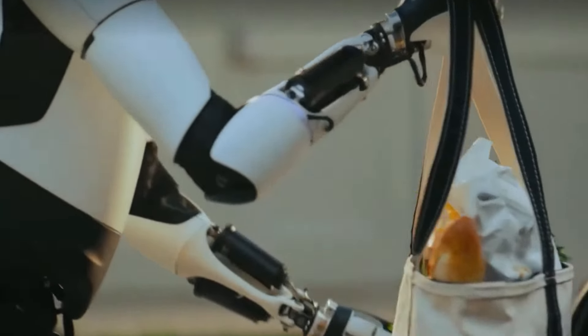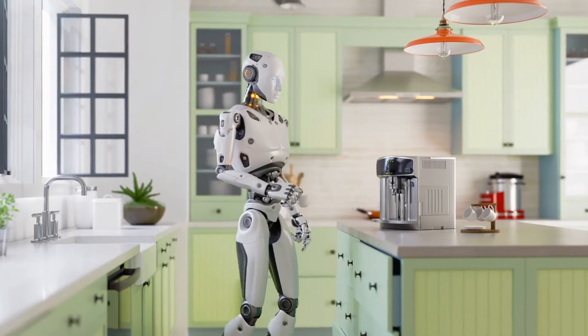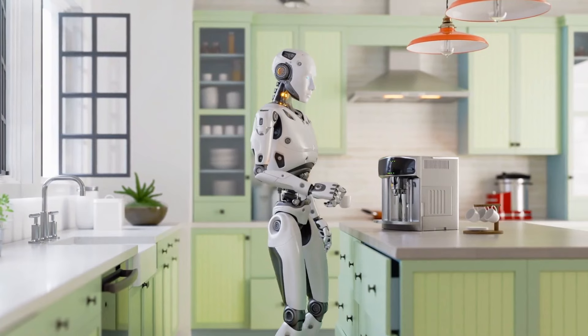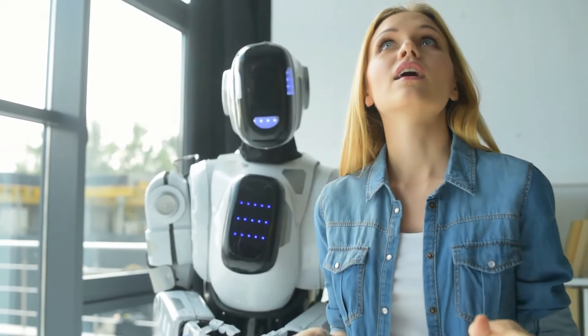Assistance domestique. La GEN3 peut gérer les tâches ménagères quotidiennes, de la nettoyage à la préparation des repas. Imaginez rentrer chez vous et trouver un robot capable d'aspirer, de préparer le dîner et même d'aider avec le linge. Cette fonctionnalité vise à améliorer le confort des foyers occupés.